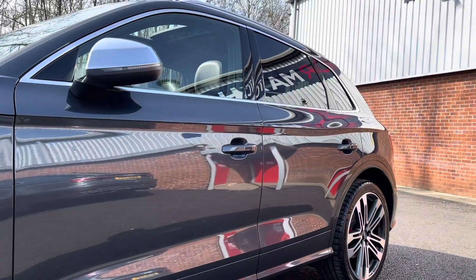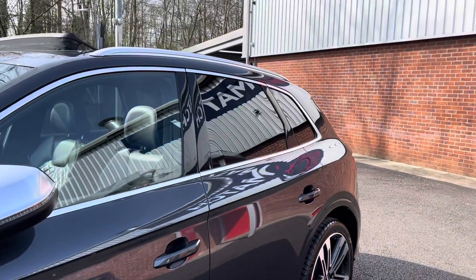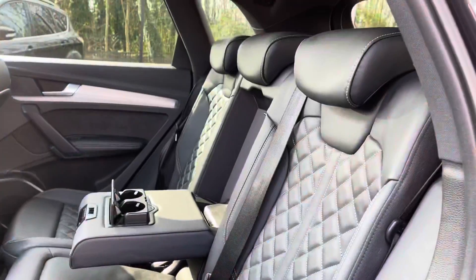As we move up now you will notice you do have your electronically adjustable and heated door mirrors. You do also have privacy glass in the back giving that extra level of privacy.